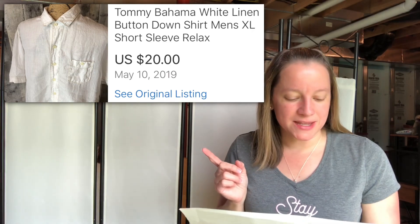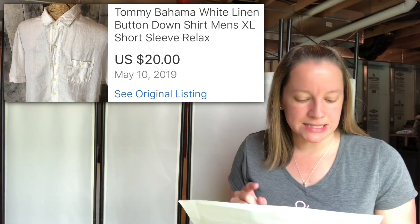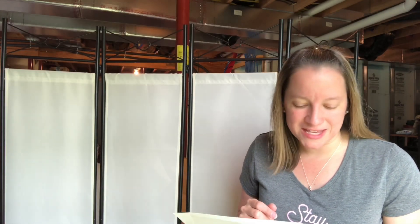This next item is Tommy Bahama — I still really love this brand, especially the linen shirts, which is what this is. It's a white short sleeve linen shirt. Only paid $1.50 for this and I sold it for $20. So if they are linen, pick up the Tommy Bahamas.